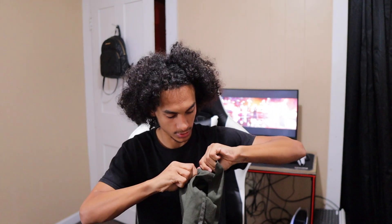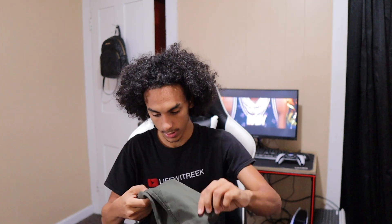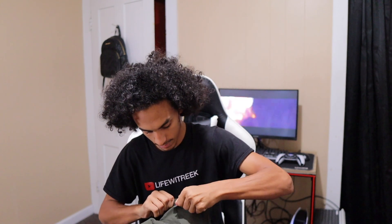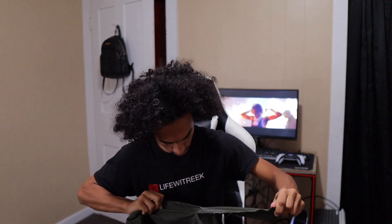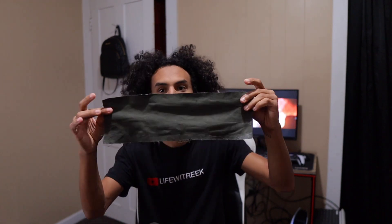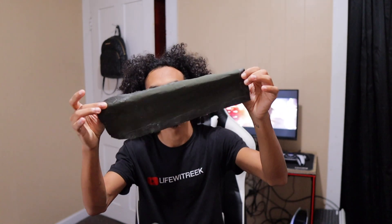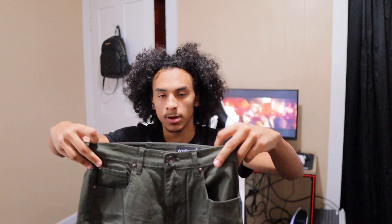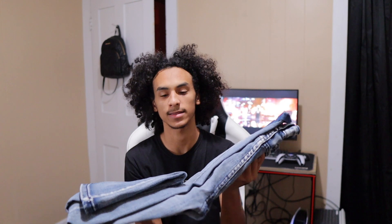Thank god I did this video because I probably wasn't even going to do this for a while. It's just like a little piece that goes behind it and it's really annoying — but there it goes, the piece is off! Feels ten times better. I'm going to do the next one after the video. I did that because it needed to be done.